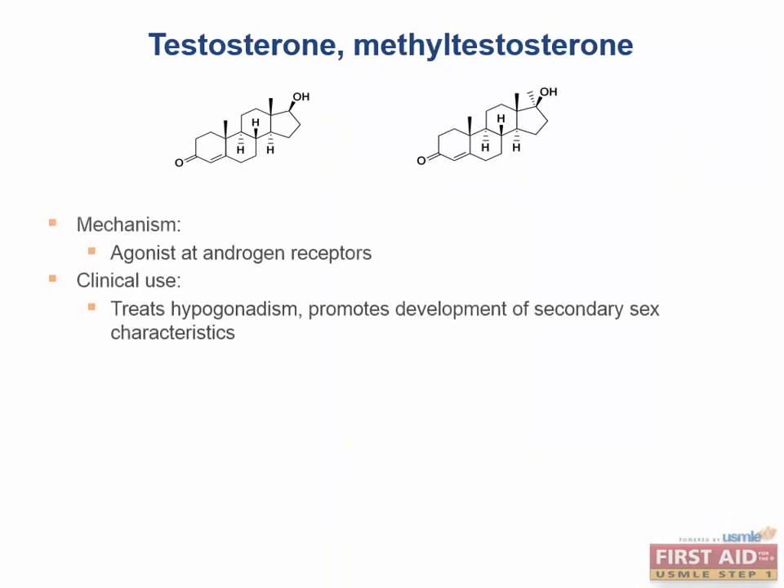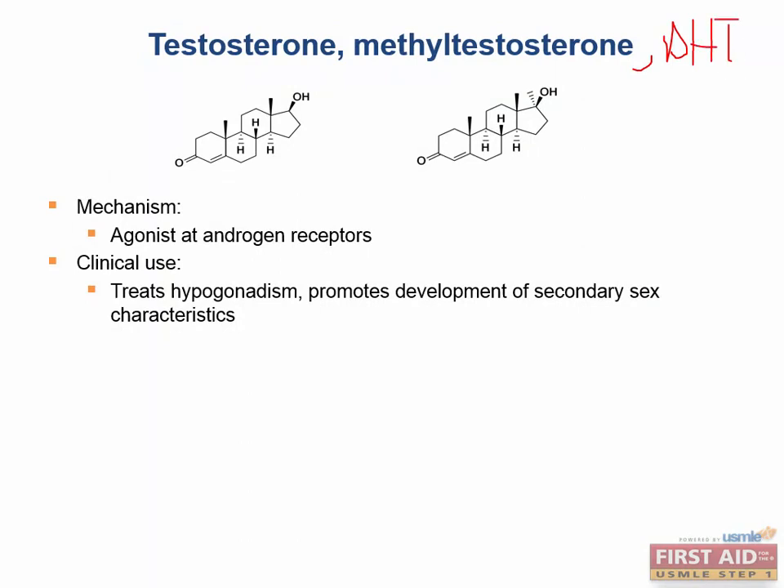Testosterone and methyltestosterone are androgens. DHT is another androgen. Testosterone is converted to DHT via 5-alpha reductase. Finasteride inhibits 5-alpha reductase and is used for benign prostatic hyperplasia. Leuprolide and goserelin are GnRH receptor partial agonists used for prostate cancer. Androstenedione is a weak androgen produced by the adrenal gland and testes; it is aromatized to estrone, a weak estrogen, which can be converted to estradiol. Testosterone can also be directly aromatized to estradiol. These androgens are all agonists at androgen receptors and exert negative feedback at the hypothalamus and anterior pituitary.